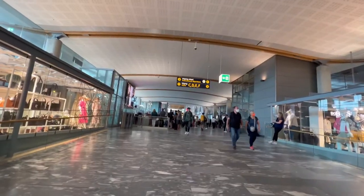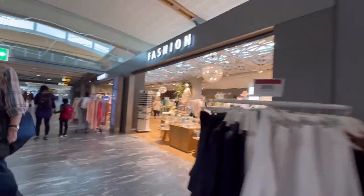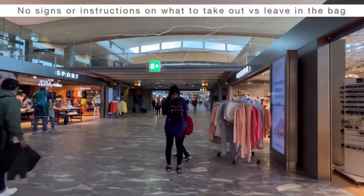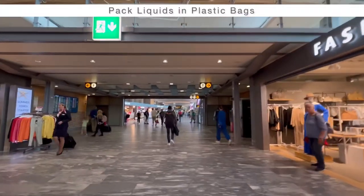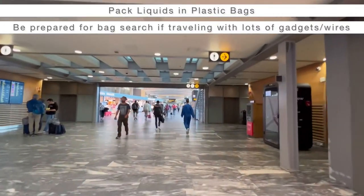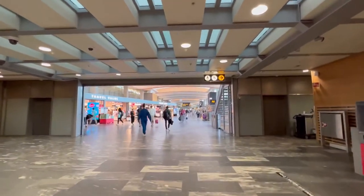We just got through security, which was quite a long process. The lines moved fast but they didn't give us any instructions, so we had no idea what to pack or not pack. All the liquids still have to be in plastic bags, laptops out, wires, and chargers. They put our suitcases through the machines three times.